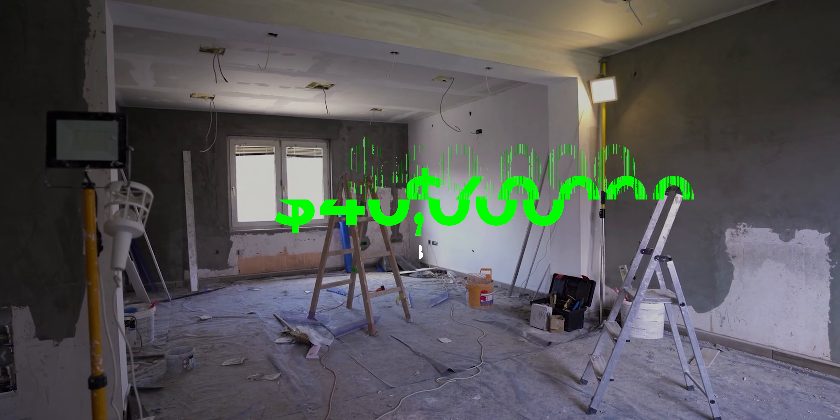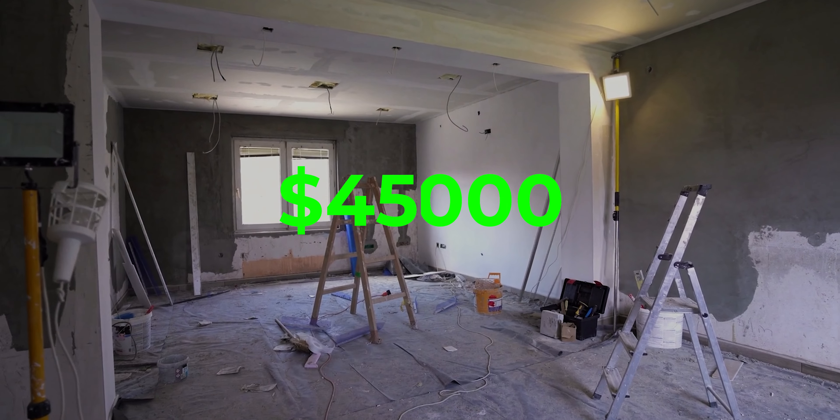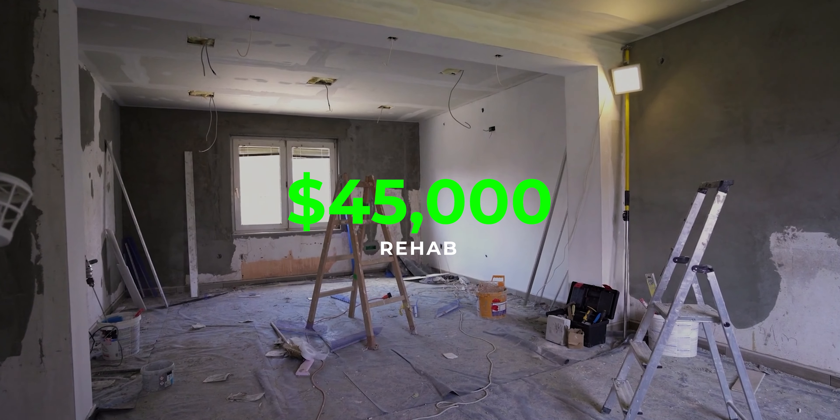What do I mean by running conservative numbers? If you think the property is going to be worth $250,000 once it's fixed up because you saw other fixed-up properties sell in that area for around that price, that's okay to think — but don't run your numbers on that. Run your numbers at $230,000 or maybe $240,000. Just be conservative on what you think your property is going to be worth. You will be happy you did.